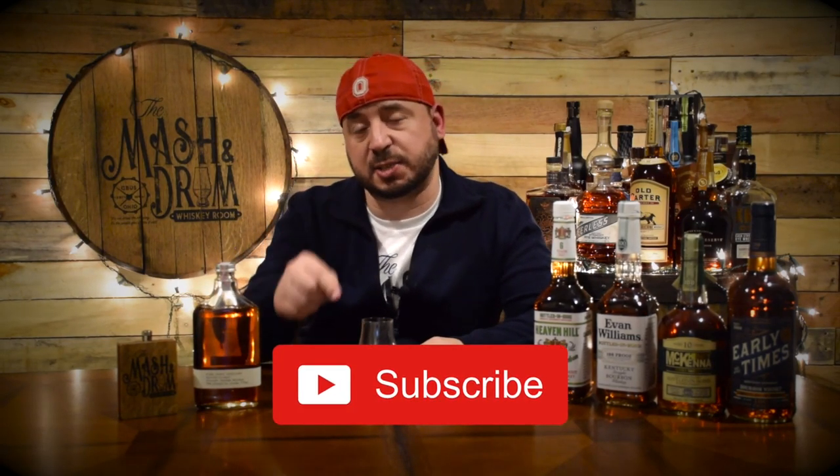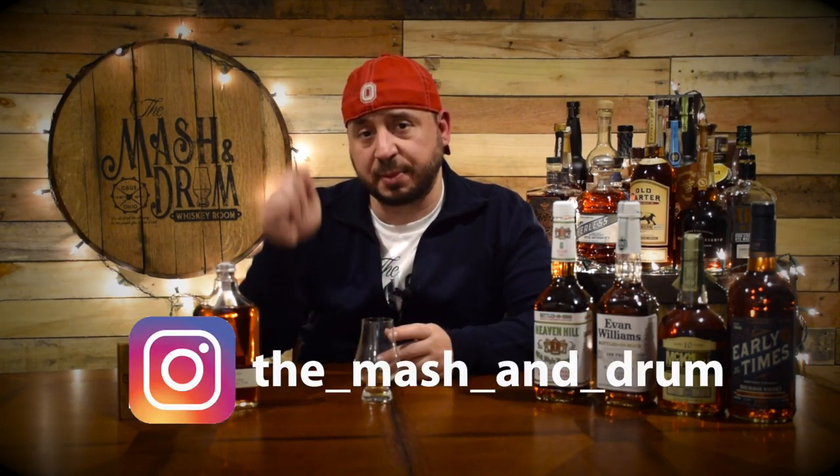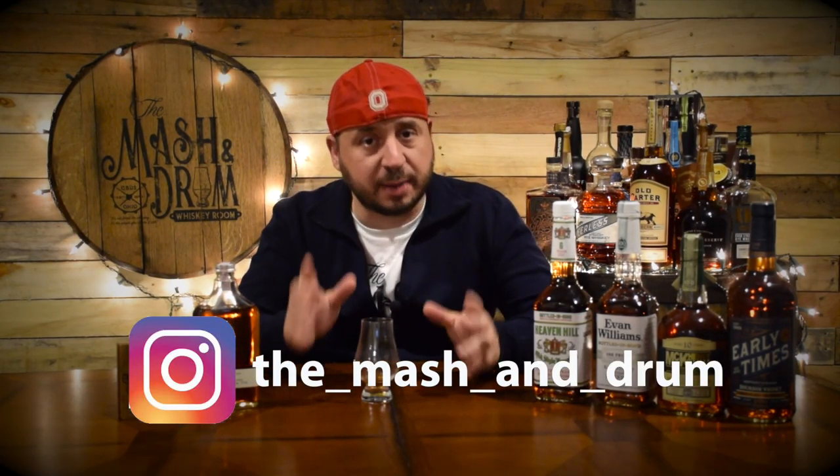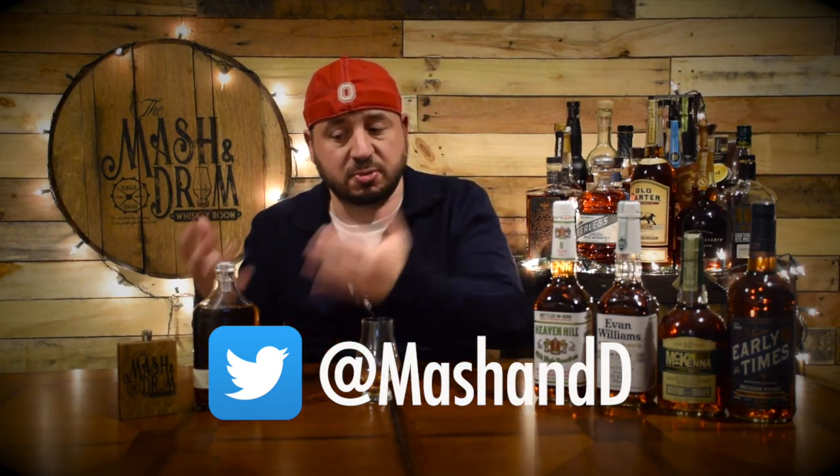Thanks for watching this review of Kings County Bottled in Bond Bourbon. I really enjoyed it — really delicious craft bourbon. If you haven't yet, please hit the subscribe button, hit that like button, and find me on Instagram and Twitter. Love talking with you guys. Let me know if you've come across this or if you've had this bourbon before — let me know what you think. And as I always say, it is not about the whiskey; it is the people you share it with. Cheers everyone, and happy holidays.